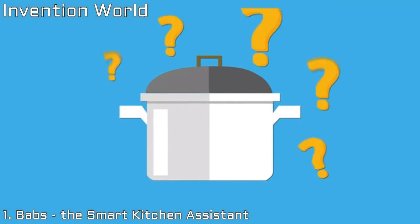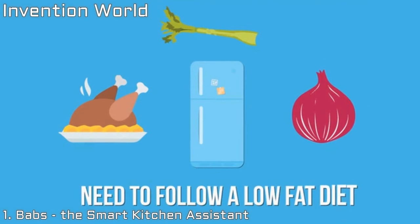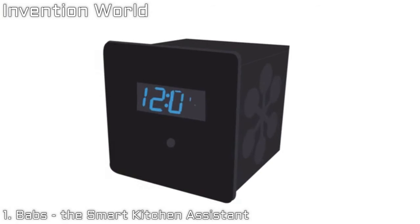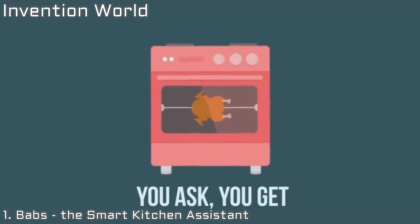Imagine that you want to cook something but you don't know what. In your fridge you have chicken, celery, and red onions. You also need to follow a low fat diet. To look for recipes low in fat and with those ingredients can be a tedious task. With Babs, however, you can just say: 'Babs, find me a low fat recipe with chicken, celery and red onions.' And Babs will look for the recipe that best matches your request. You ask, you get.